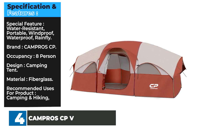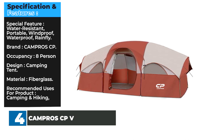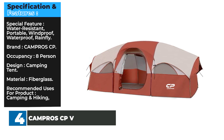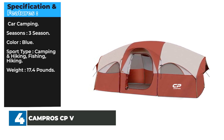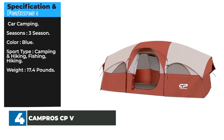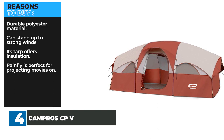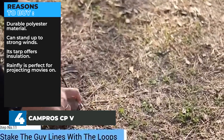Specifications: Special feature — water resistant, portable, windproof, waterproof, rainfly. Brand — Campros CP. Occupancy — 8 person. Design — camping tent. Material — fiberglass. Recommended uses — camping and hiking, car camping. Seasons — 3 season. Color — blue. Sport type — camping and hiking, fishing, hiking. Weight — 17.4 pounds. Reasons to buy: durable polyester material, can stand up to strong winds, its tarp offers insulation, rainfly is perfect for projecting movies on. Reasons to avoid: no floor vents.